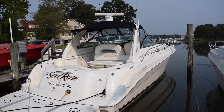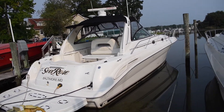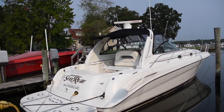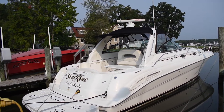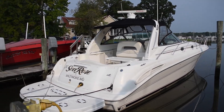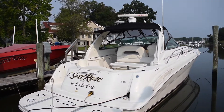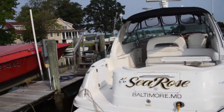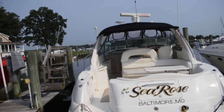This boat is extremely clean — it's been meticulously kept. We just had the 1,000 hour service done. It's powered by twin Cat 3126 diesel engines with just over 1,000 hours, about 1,090 hours. Like I said, we just had that 1,000 hour service done, which is a pretty big job.